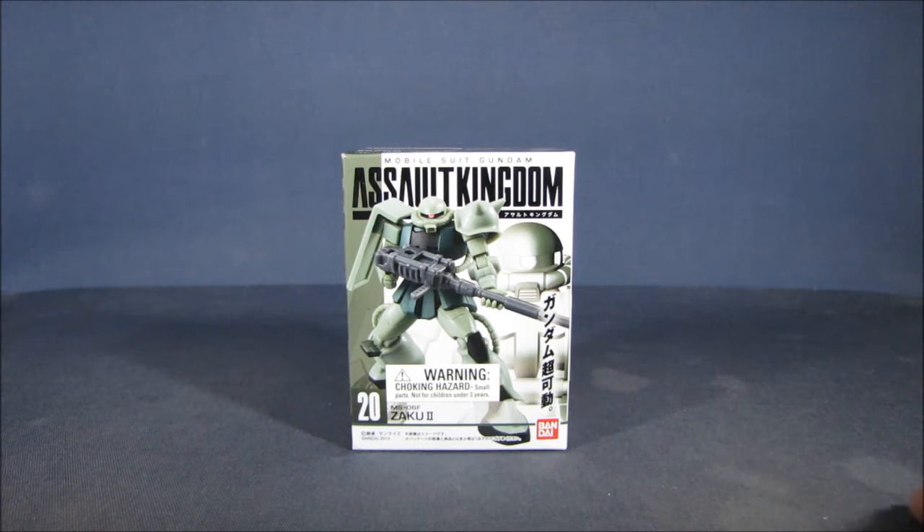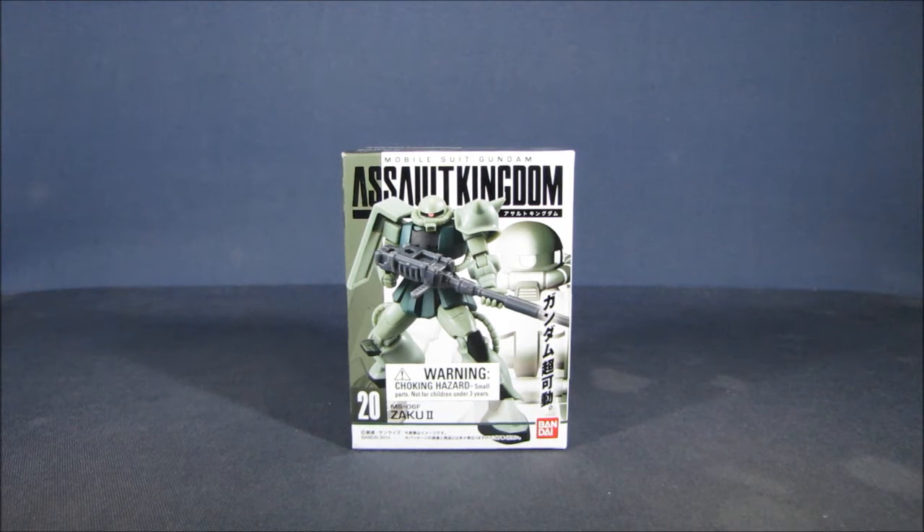I can't remember which particular store I purchased this set from, since I purchased so many of the Zaku 2 sets for army building, but I do remember purchasing them from Barnes & Noble and certain hobby shops, and paid anywhere from seven to ten dollars for the Zaku 2 sets.